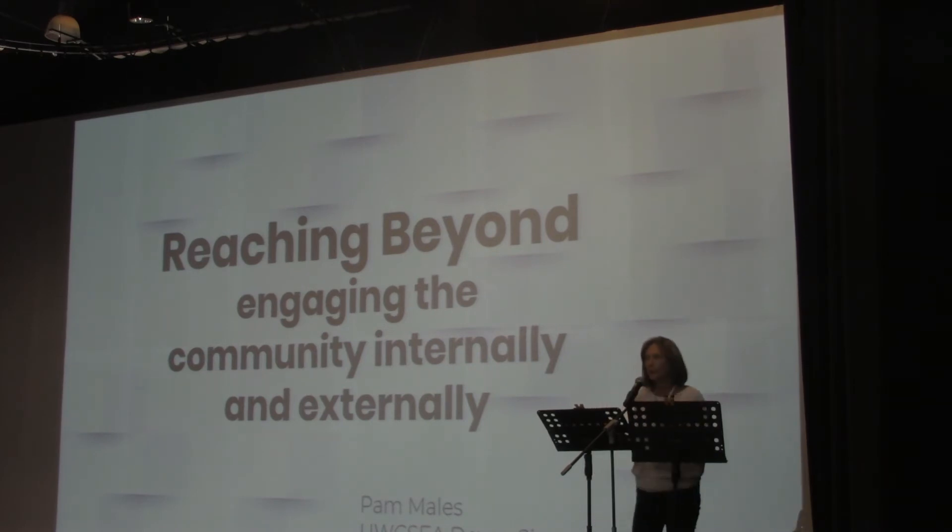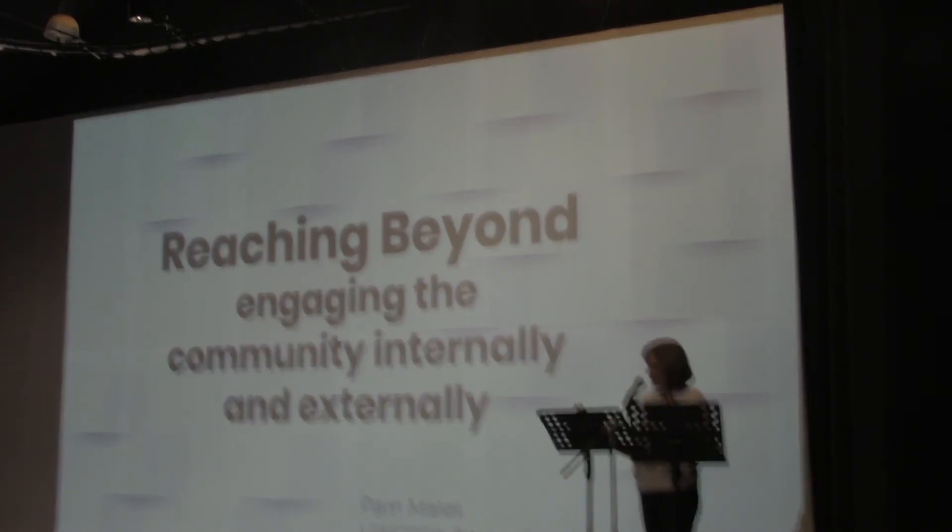Good morning. I apologize — I don't normally sound like this, but since Friday my voice has been in a bad state. My name is Ahmed. I'd like to talk to you about the sorts of things we do reaching beyond, and how we engage the community internally and externally.